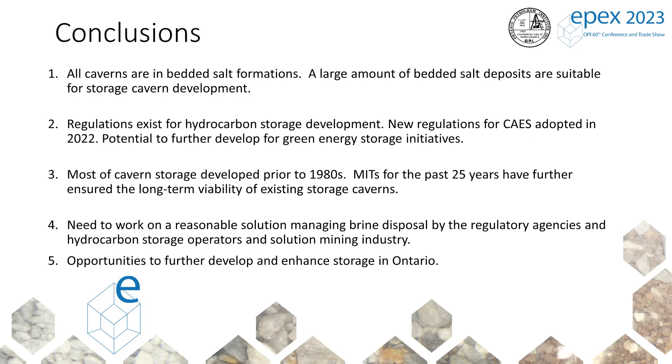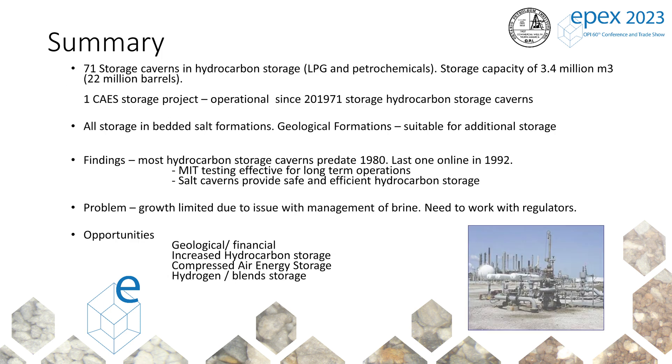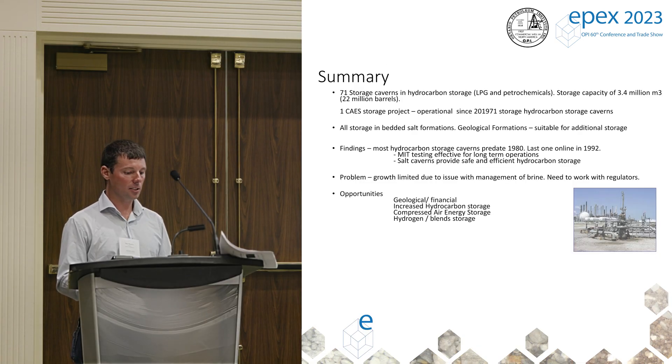To recap: all storage in Ontario is in bedded salt. A large amount of suitable bedded salt is available for cavern development. There are new regulations for compressed air energy storage, and regulations for hydrogen storage are in process. The caverns are old, but they've been kept in tip-top operating shape through inspections, workovers, and regular maintenance. Cavern storage has supported the petrochemical and refining industries for almost 70 years in Ontario — almost as long as oil production has been happening in Alberta. There's no reason why we can't continue into the energy transition and green energy storage for the foreseeable future.